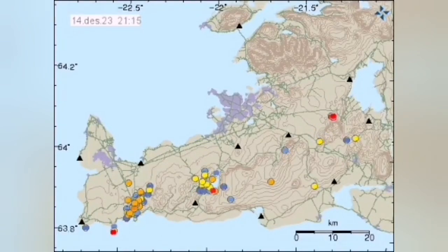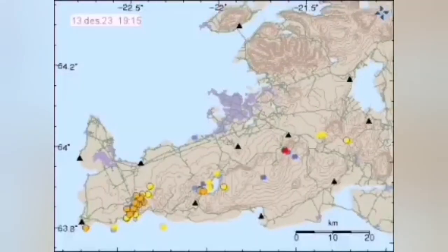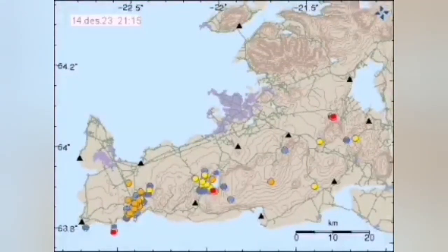Early this morning you can see the pattern of earthquakes — the red ones are the latest ones. They come from the ocean, hitting the Grindavik, going up the dike toward the Svartsengi, and then all the areas to the east of it, including the Fagradalsfjall, Litla-Hrútur, and the Glacial Lake — one by one getting the earthquakes.